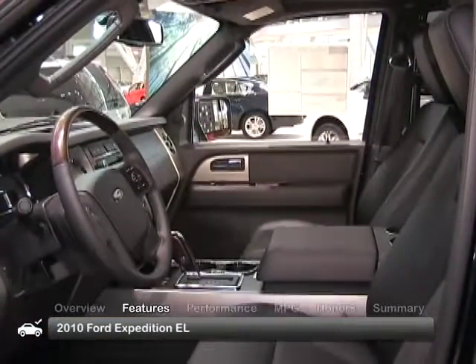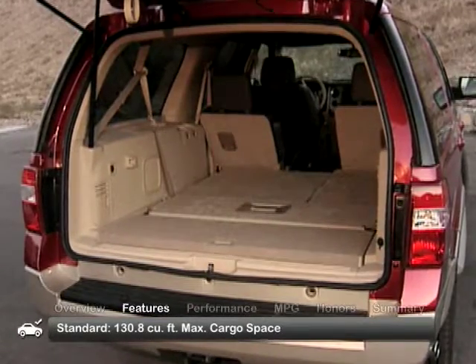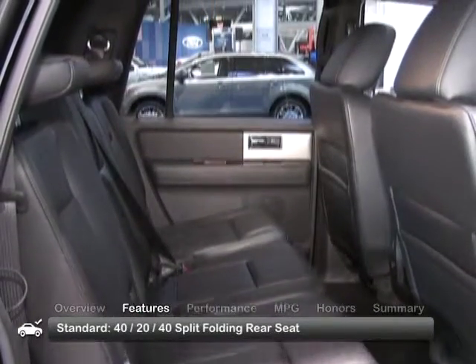The well-crafted and spacious interior of the EL adds 22.5 cubic feet of cargo space to the 108.3 found in the standard Expedition. Standard seating for five includes front captain's chairs and a 40-20-40 split-folding rear seat.